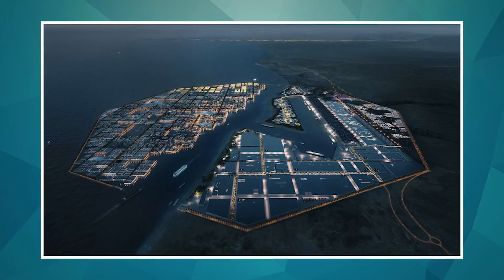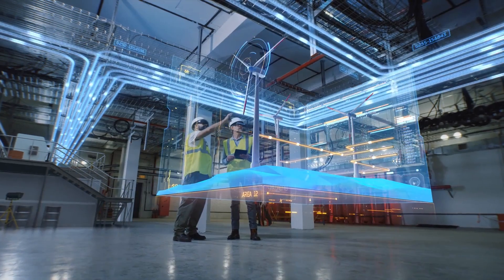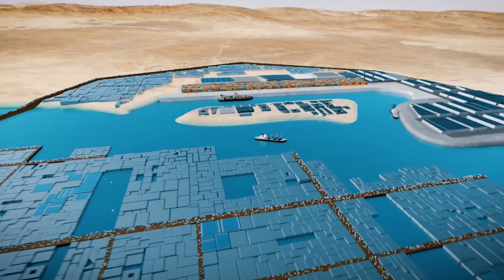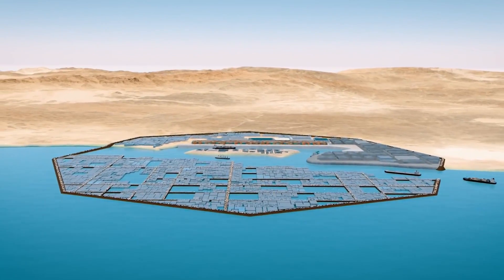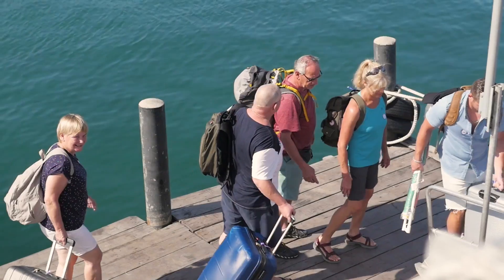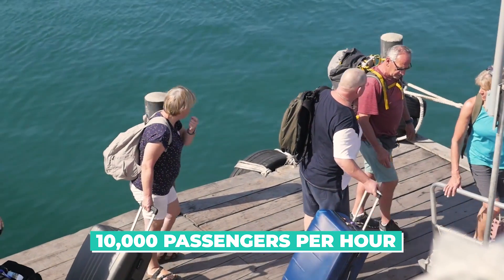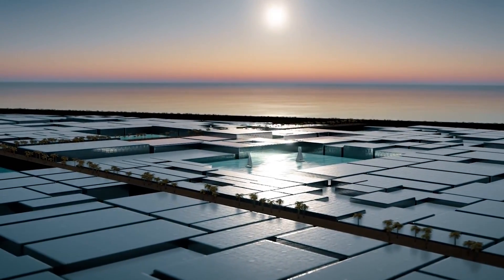But the benefits of the Oxagon go beyond just convenience. By using renewable energy and operating at high speeds, the Oxagon will be able to significantly reduce congestion and pollution within The Line. It is expected to be able to transport up to 10,000 passengers per hour, making it a crucial component of the city's transportation network.